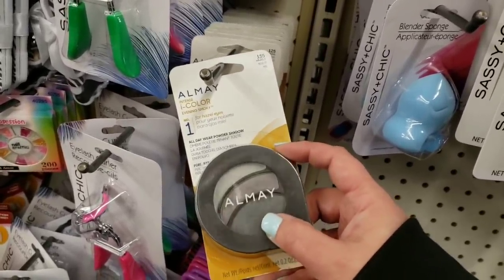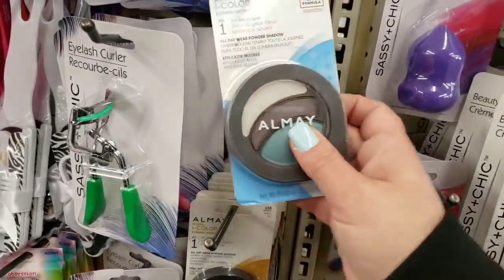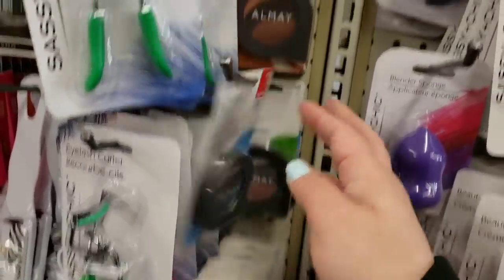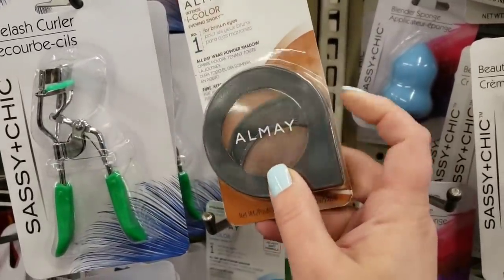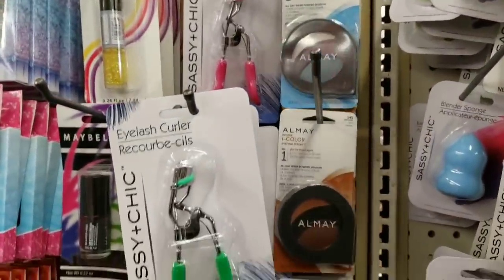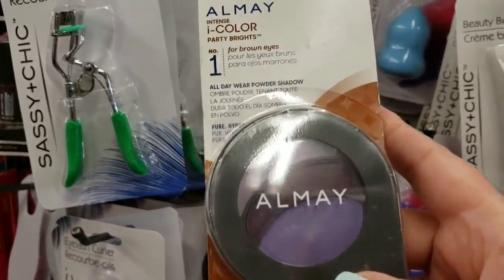They have the trios for hazel eyes — really pretty grays, a purple, a light gray — and then for blue eyes, look at this color, gorgeous! And then for brown eyes. If I didn't have about 200 eyeshadows right now I would be buying a lot of these.